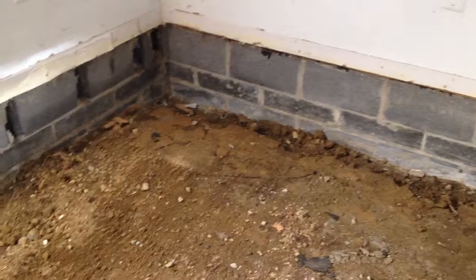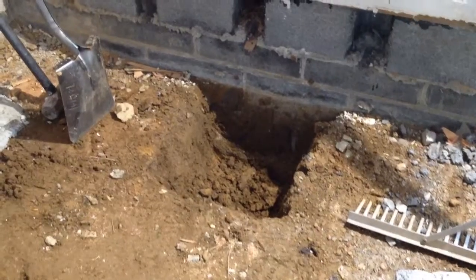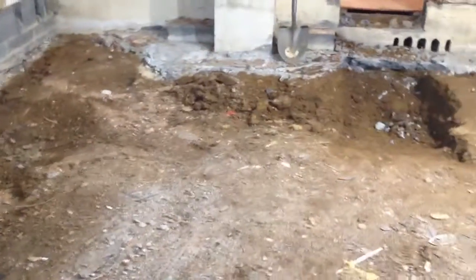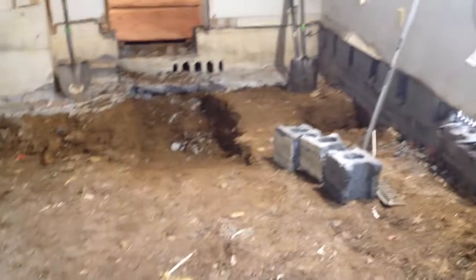The last step before we start rebuilding is to excavate down about a foot down to the footing, take out all the soil and bring in fresh gravel. See you next time.